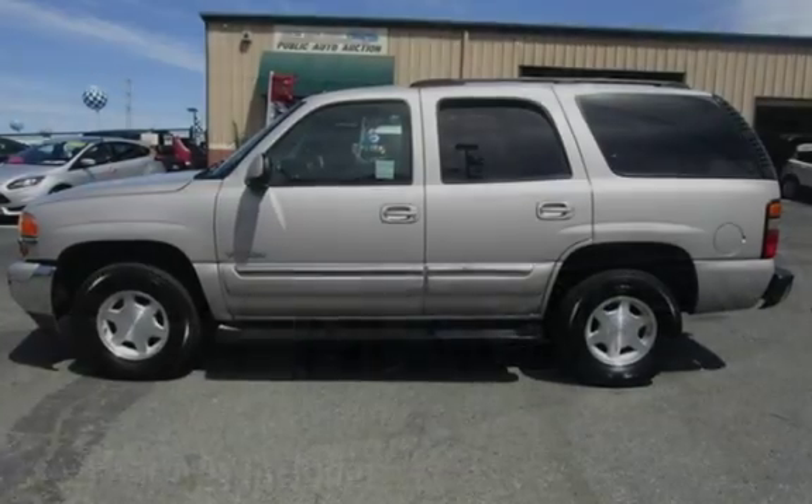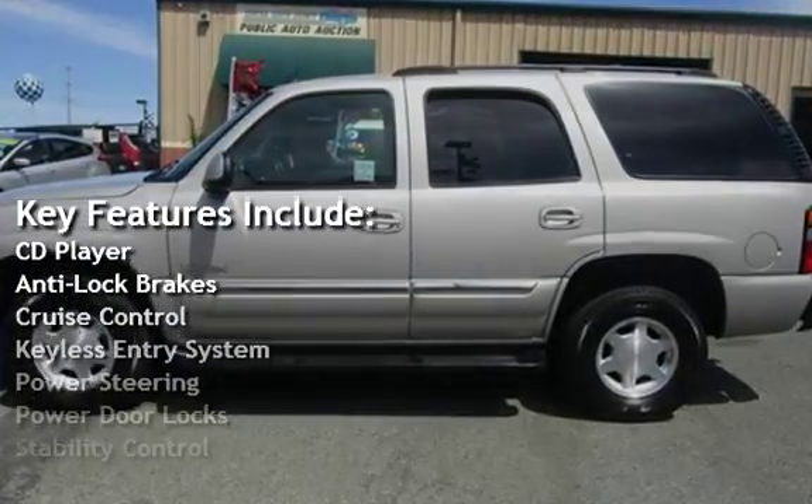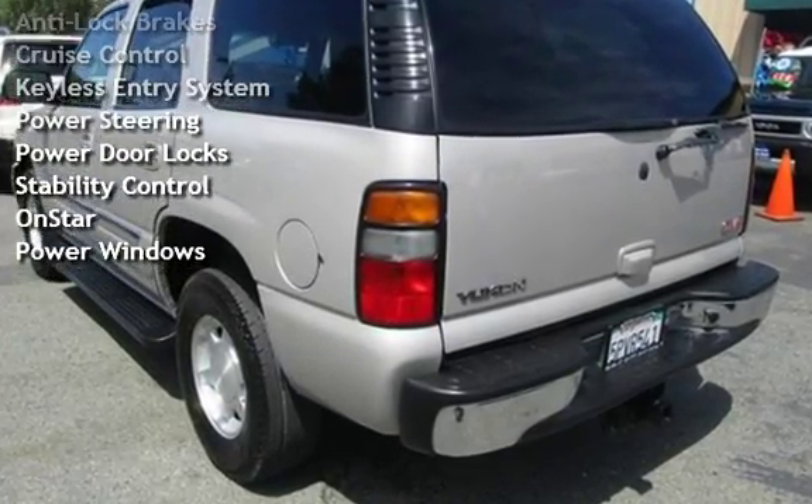Key features include: CD player, anti-lock brakes, cruise control, keyless entry, power steering, power door locks, stability control, OnStar, and power windows. Get ready to go!